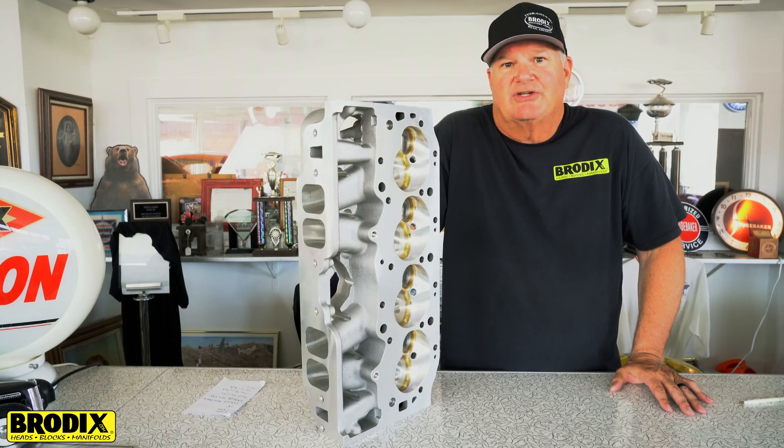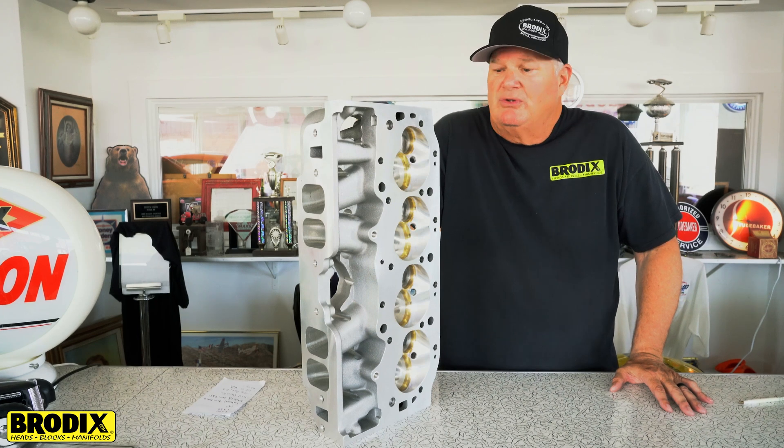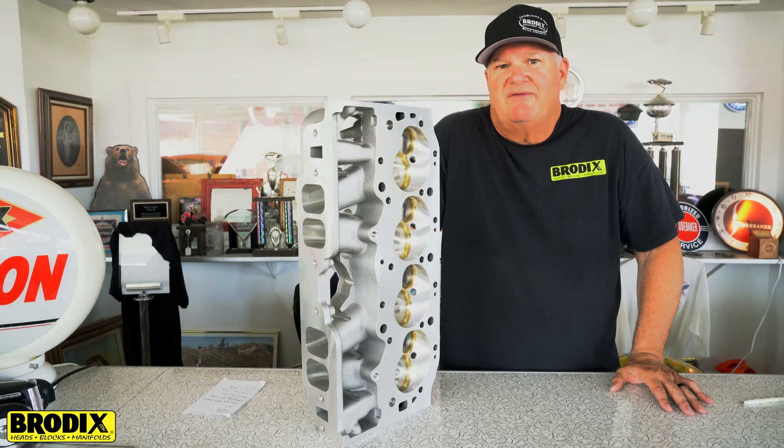We've done a whole bunch of testing with the cylinder heads and we're producing them right now out in the industry and have had great luck. And as usual, it's your famous 356A version aluminum from Brodix.